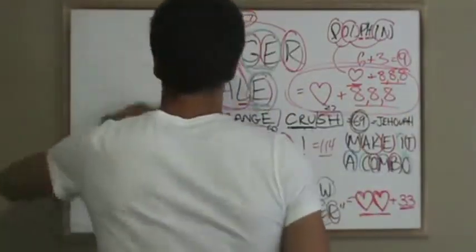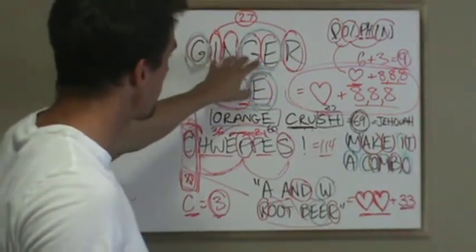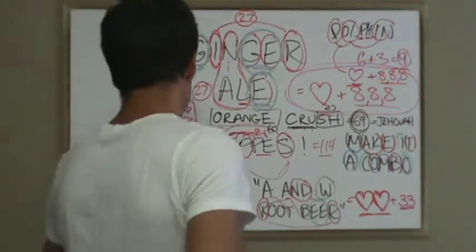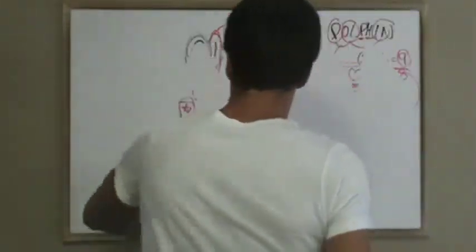Let's clear the board now. I love that though. Ginger ale — 27 plus 27 — and then the remaining letters are the G's and E's. A&W root beer solved. Schweppes solved.